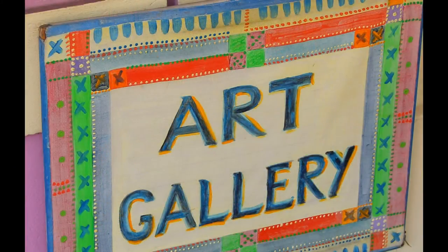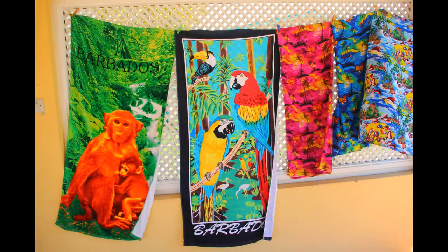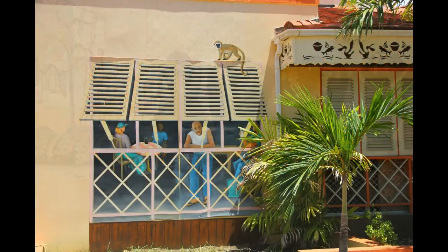Uniquely sculpted wire work, handcrafted pottery, the finest artwork, local basketry and colourful batik works are all on display here. Be seduced by the tropical colours of the Caribbean, found in everything from the clothes and paintings to the handmade jewellery.